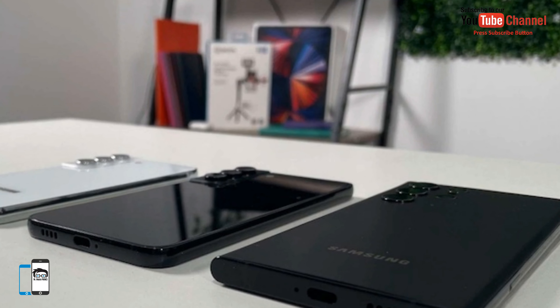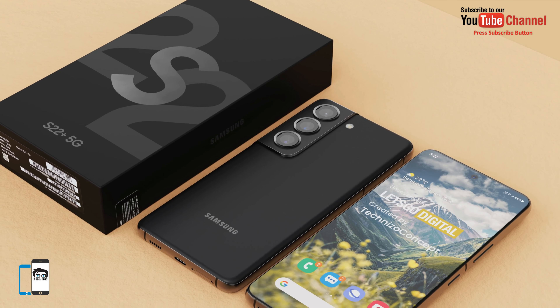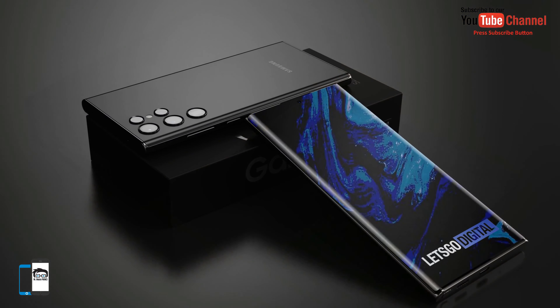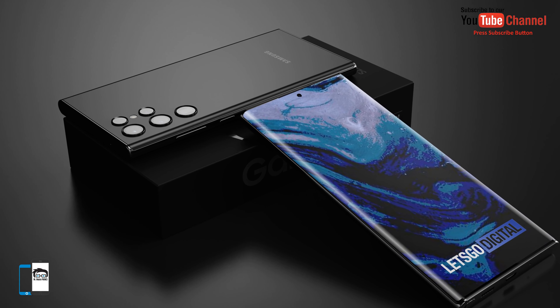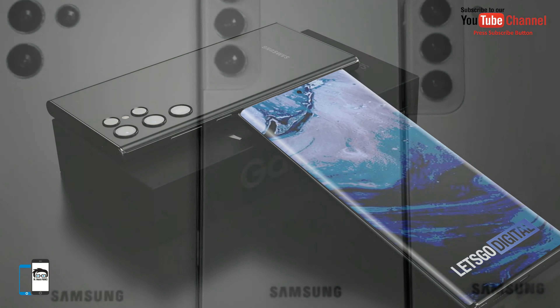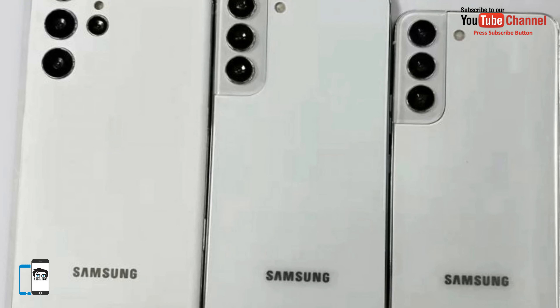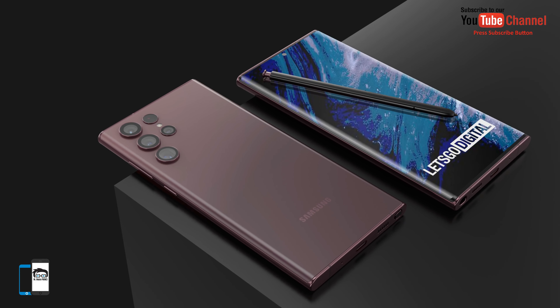The Ultra model will be equipped with a 40MP punch-hole selfie camera and a quad camera system placed on the rear. It includes a redesigned 108MP main camera, a 12MP ultra-wide-angle camera, and two 10MP telephoto cameras with 3x and 10x optical zoom. The Galaxy S22 Ultra gets a 5000mAh battery with support for 45W fast charging.